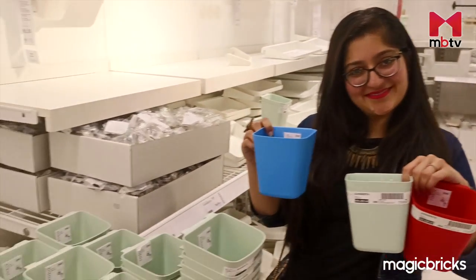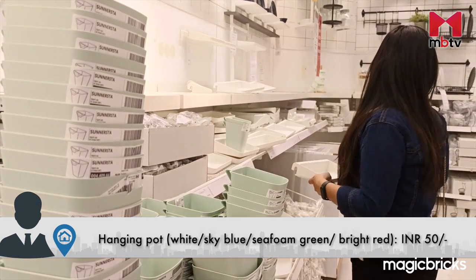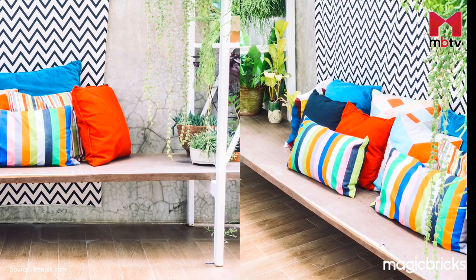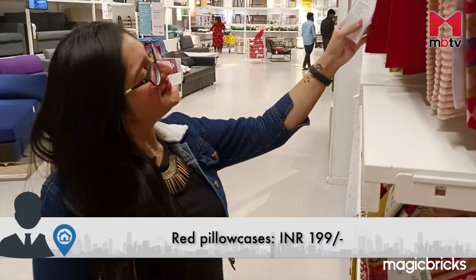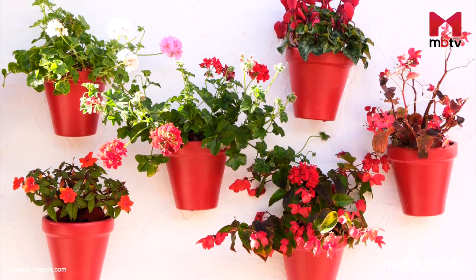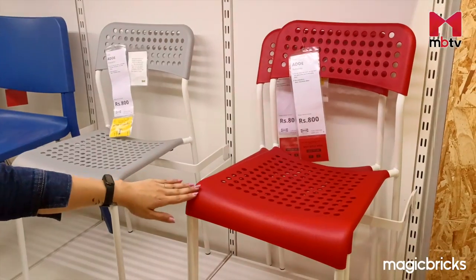These cute hanging pots can be yours at just Rs. 50 each. Besides white, they are available in shades such as sky blue, sea foam green and bright red. If you wish to place some bedding to create a seating space on the floor of your balcony, I recommend you buy the red pillowcases available at IKEA at just Rs. 199 and install the red pots to create a theme. Alternatively, you could also purchase the red chairs shown earlier in this video to create a theme.